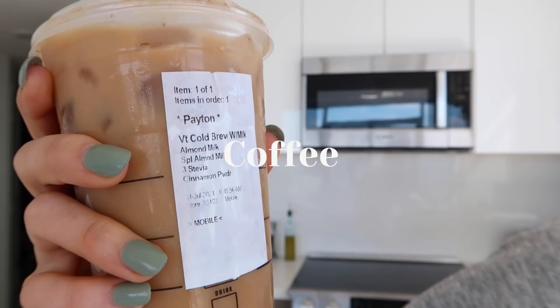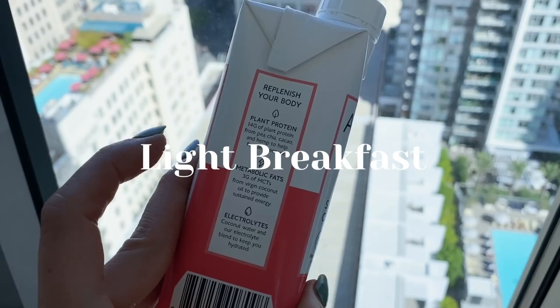On my way home I grabbed myself a coffee — a cold brew with lots of almond milk, three stevias, and cinnamon. Also on my way home, I drank a quick protein shake. I like these ones by Apre — they're really good, not super calorically dense, and they've got a lot of nutrients like MCTs and protein. I drink one of those in the morning if I'm not feeling super hungry. I hopped in the shower when I got home.